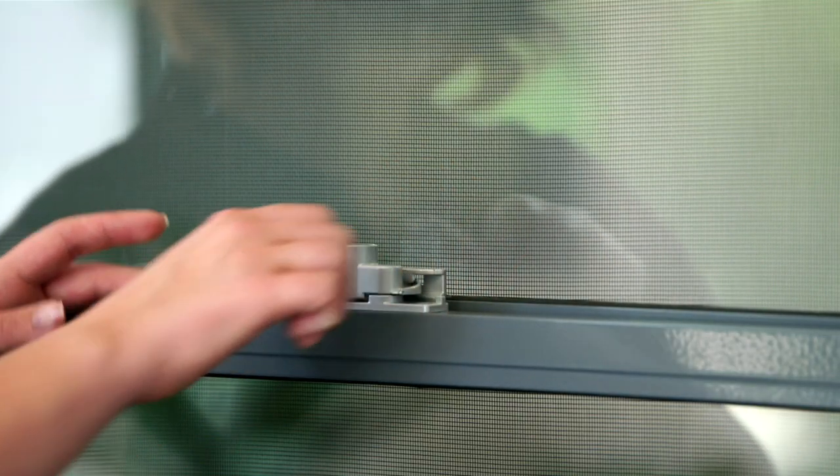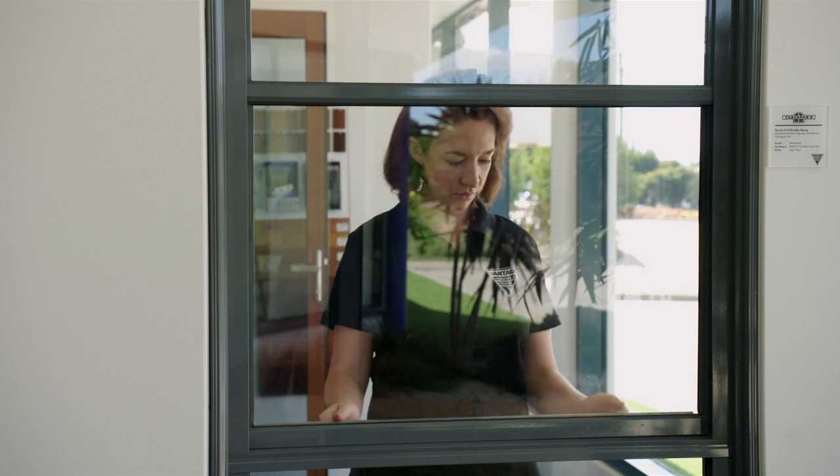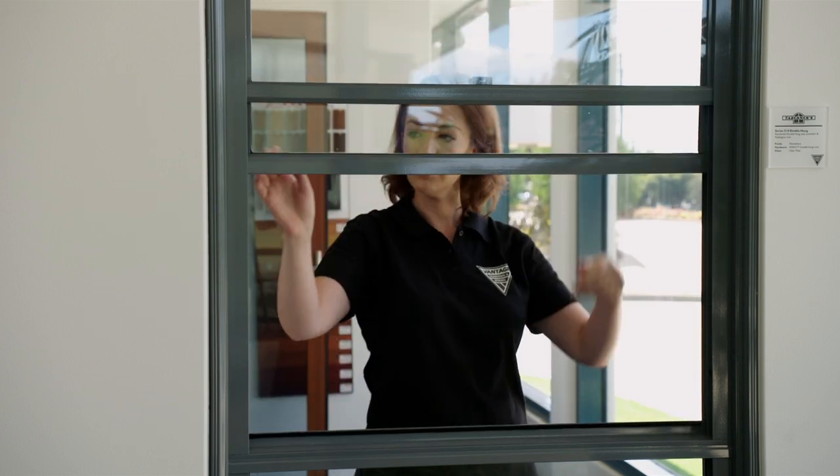Like all products within the Vantage range, there are a number of configurations and options. If you are after a traditional look, the system can be fitted with Paddington trims to the exterior. Optional frame extenders can also be fitted to achieve a chunkier look.